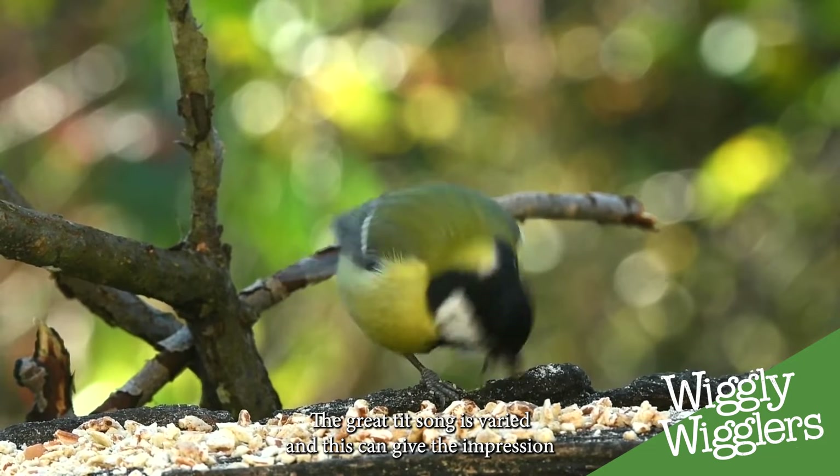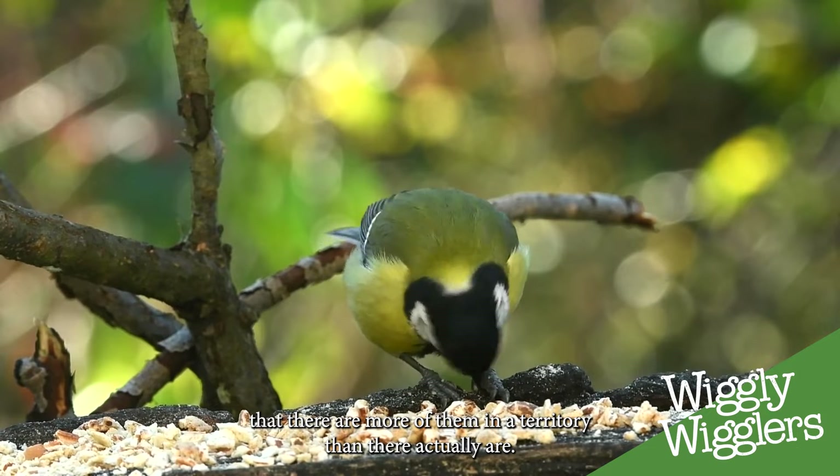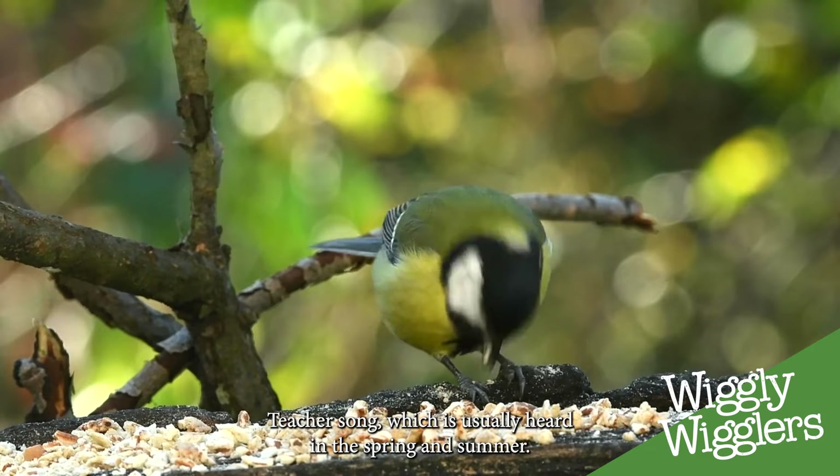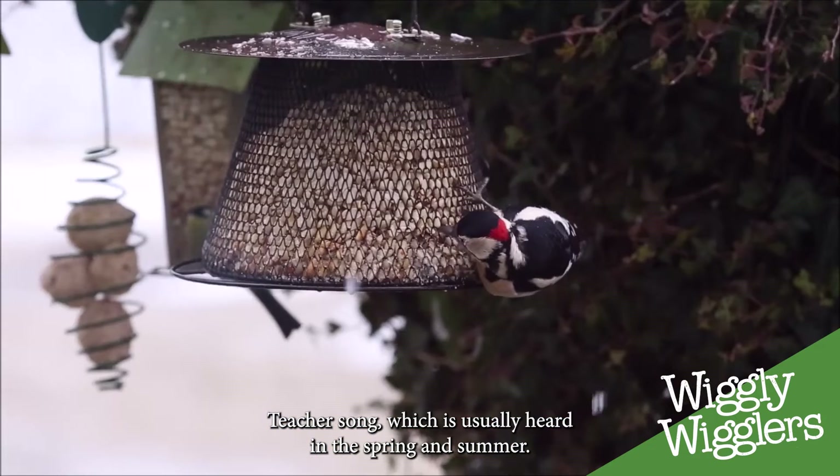The Great Tit song is varied, and this can give the impression that there are more of them in a territory than there actually are. It's perhaps best known for its piercing 'teacher teacher' song, which is usually heard in the spring and summer.